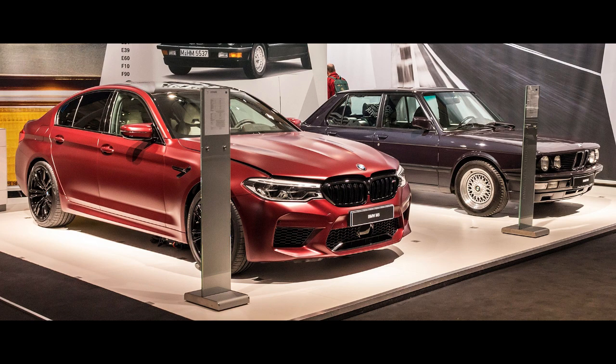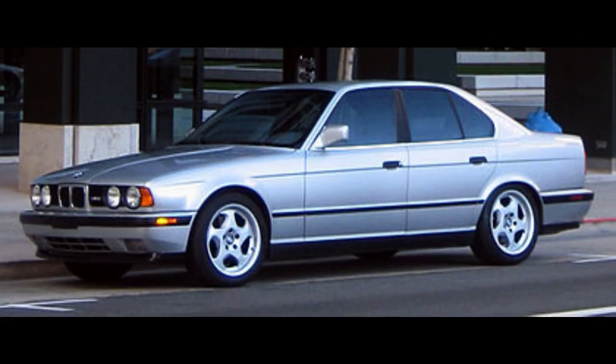The first BMW M5, based on the E28 5 Series, was manufactured from October 1984 to June 1988. It made its debut at the Amsterdam Motor Show in February 1985. It was based on the 535i chassis with various mechanical changes, most notably the M88-3 engine, shared with the E24 M635 CSi Grand Tourer Coupe — an updated version of the engine used in the M1 sports car. At its launch, the E28 M5 was the fastest production sedan in the world.